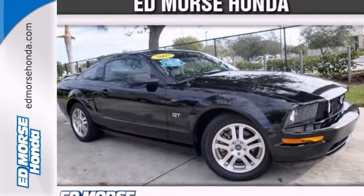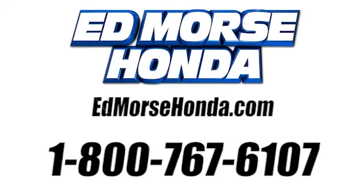Come in and take a look for yourself. Call us today at 1-800-767-6107. For value and for service, it's Ed Morris.